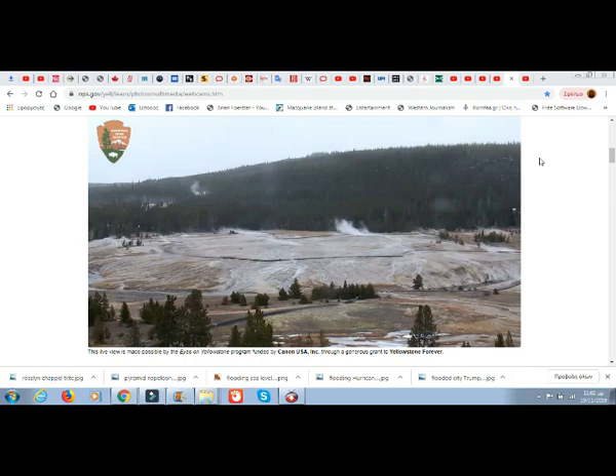Much like a bottle of soda which contains carbon dioxide dissolved in the liquid, CO2 and other gases like sulfur, chlorine, fluorine, and helium are dissolved in the magma. When the cap is tightly on the soda bottle, pressure inside is high and CO2 remains dissolved. When the cap is taken off, pressure decreases and CO2 bubbles out into the air. Similarly, when magma is at great depth, the weight of the earth above it acts like a cap, maintaining high pressure that causes gases to dissolve in the magma.